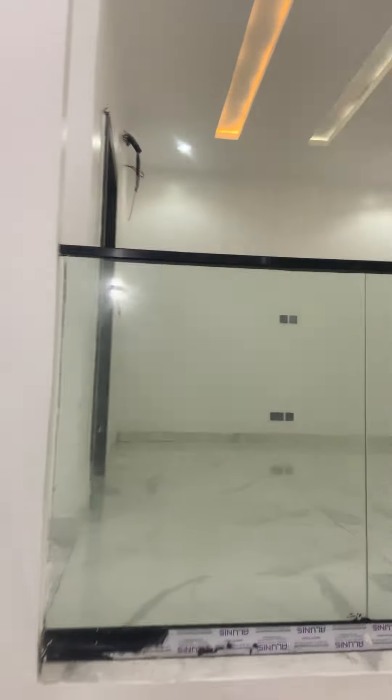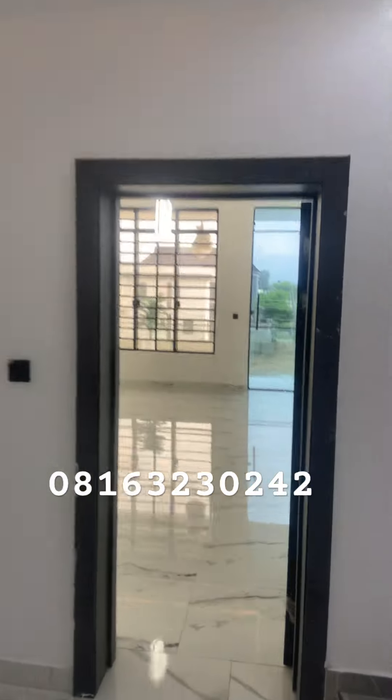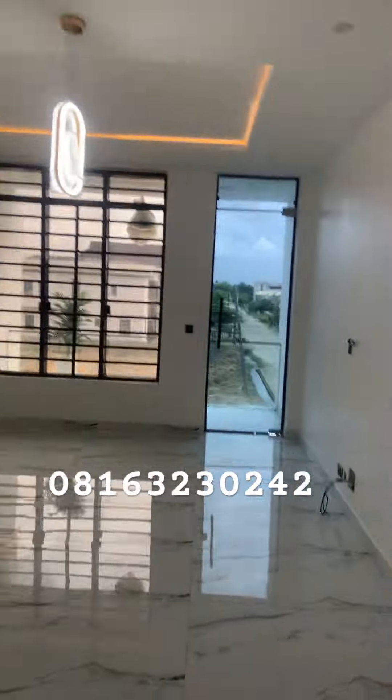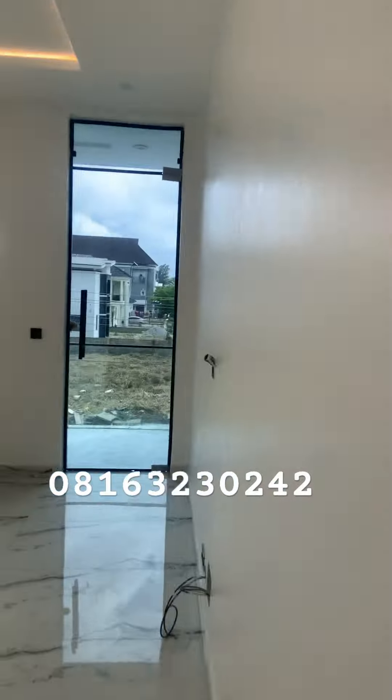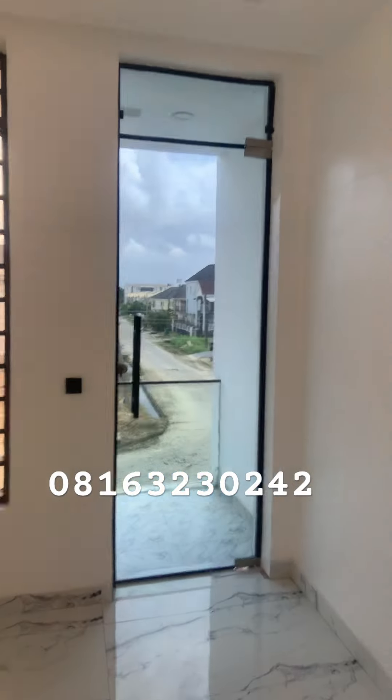So for Nigerians who are looking for a five-bedroom duplex, this is an opportunity for you to own this beautiful location. I'm sure you love what you're seeing, but it's just the tip of the iceberg. Look at what we have in here and look at the location itself.